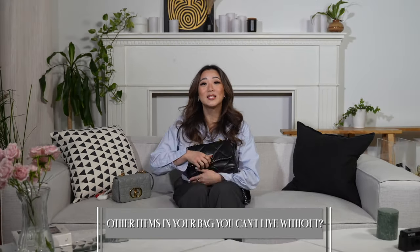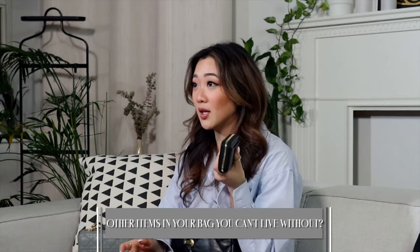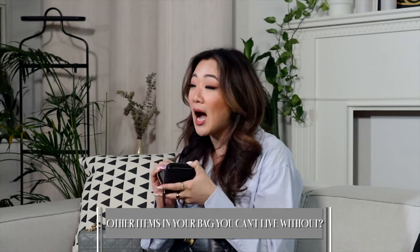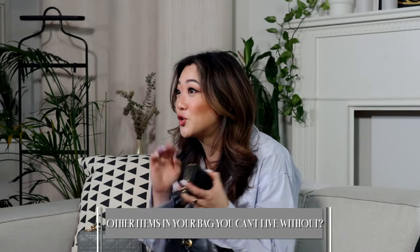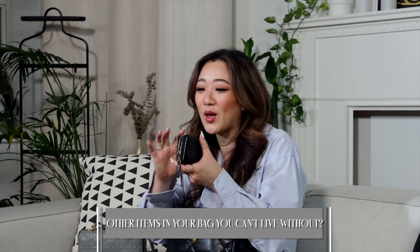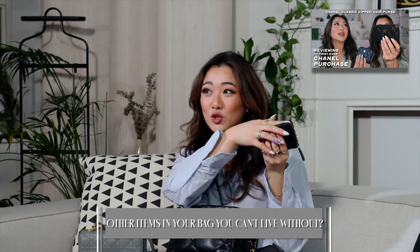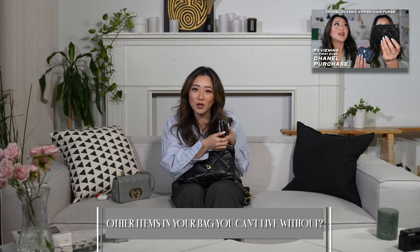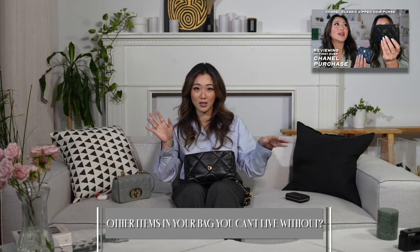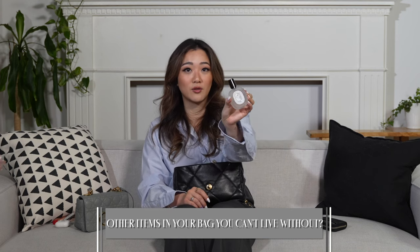Now moving on to if I'm out all day - six hours or more. At this point I'll carry my wallet and have the credit cards in there, because I have a lot of gift cards and you never know if you're going to end up at the mall. I also reviewed this card holder from Chanel so make sure you go watch that YouTube video. It's mostly for the gift cards and to hold my other cards.